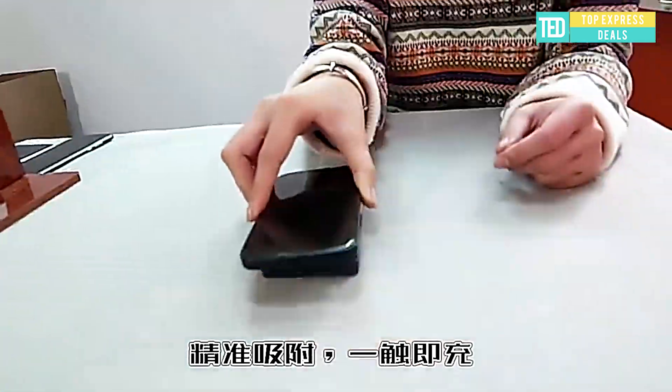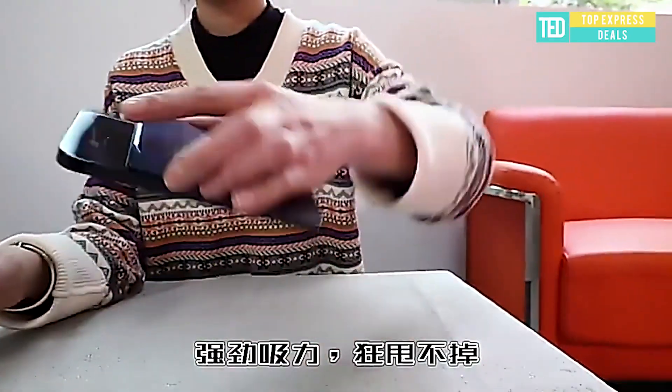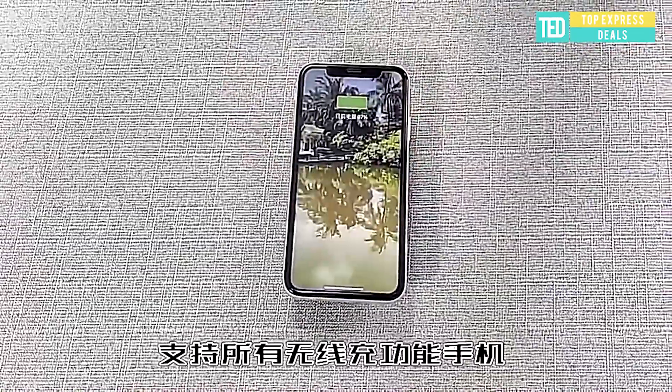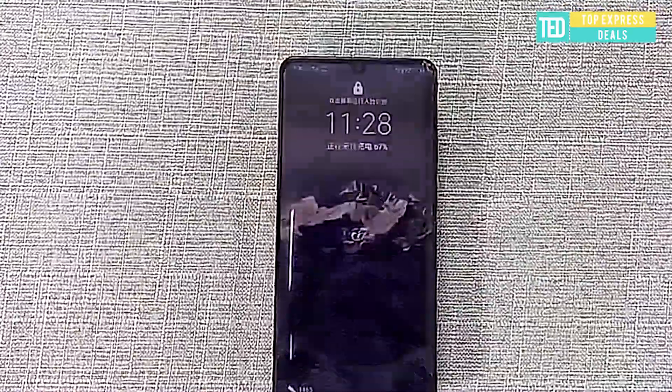Magnetic Power Bank. Magnetic Wireless Charger with 15W full speed charging. The magnet is automatically and accurately aligned, letting the mobile phone power up wirelessly and conveniently. Charge while walking — cool creative product.